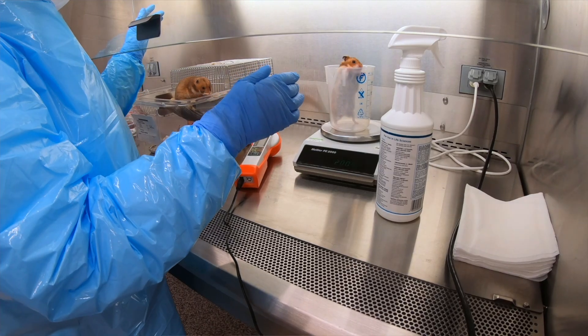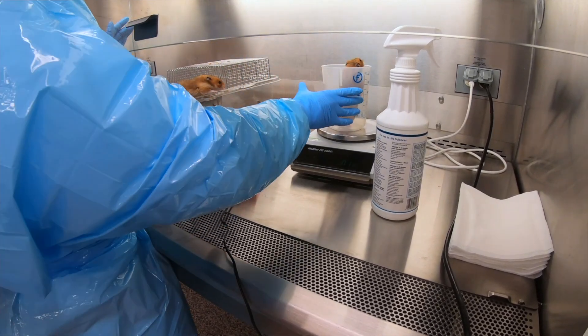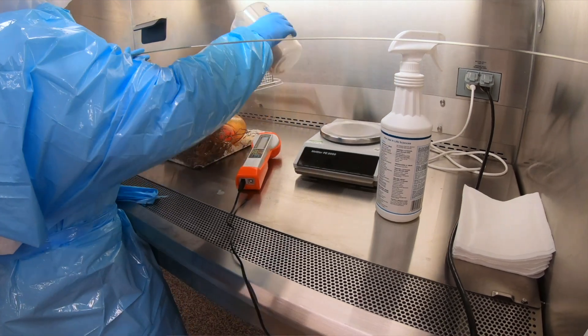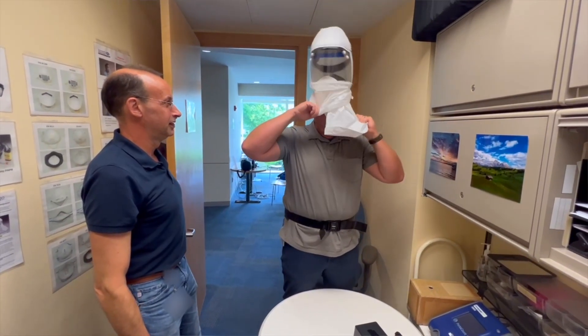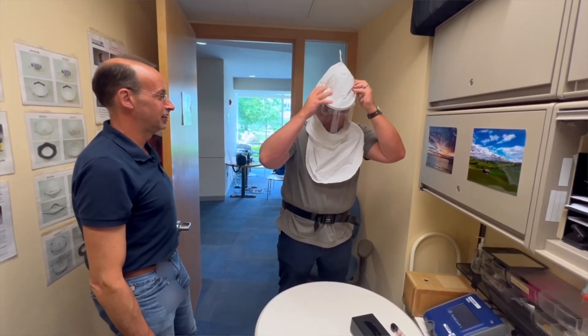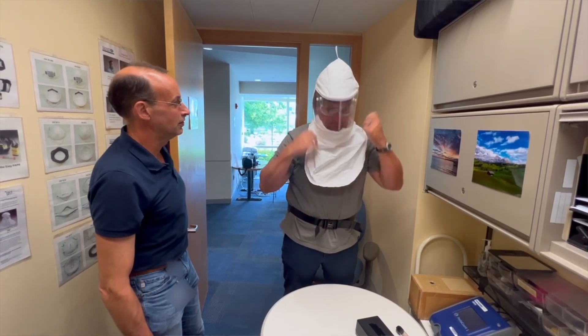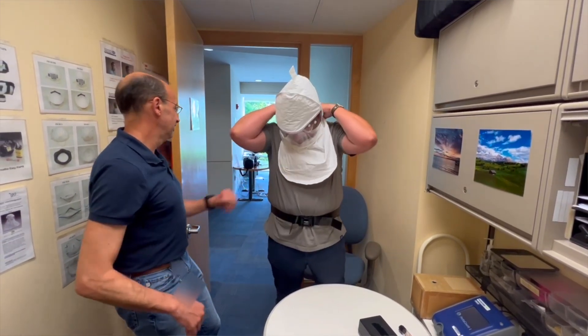Animal allergens are proteins, usually associated with rodents, that can sometimes cause allergic reactions in people. A lot of time is spent making sure that colleagues working with animals have the right protective equipment and the right knowledge in order to prevent those allergies from happening.